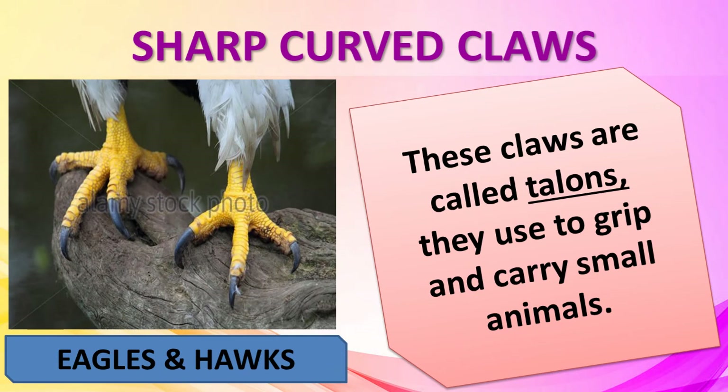Eagles and hawks have sharp and curved claws called talons. They use their talons to grip and to carry small animals.